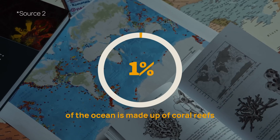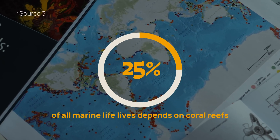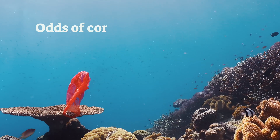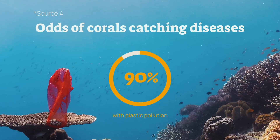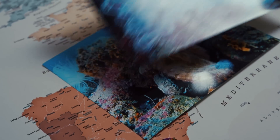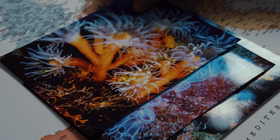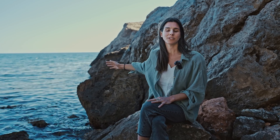Why do we care so much? Because coral reefs are rare — they are found in less than 1% of the planet's oceans, but they house a quarter of all marine life on Earth. This 1% is something we really need to take care of. When coral reefs come into contact with plastic pollution, the odds of them getting sick and potentially dying rise from 4% to nearly 90%. And this problem is nowhere more pronounced than off the coast of La Herradura.